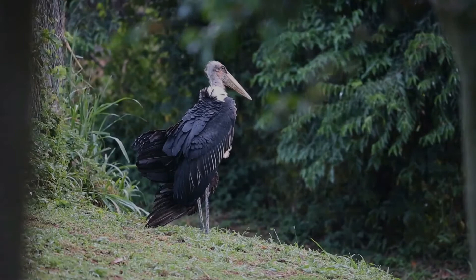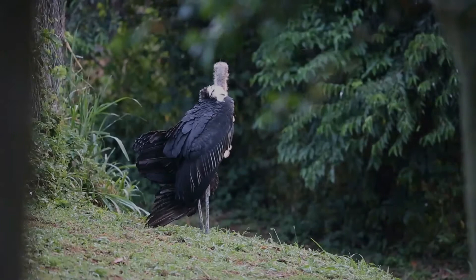It is sometimes called the undertaker bird due to its shape from behind: cloak-like wings and back, skinny white legs, and sometimes a large white mass of hair.